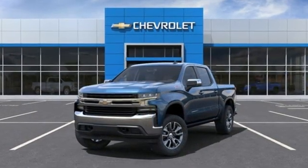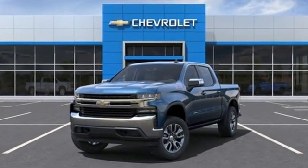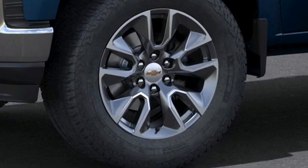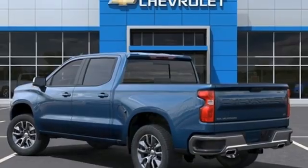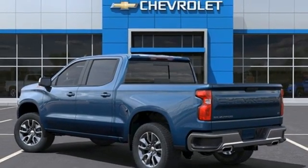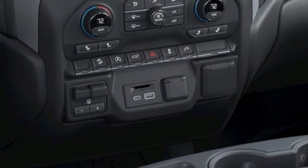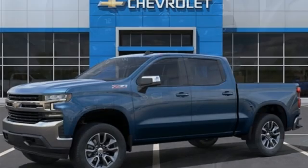Automatic transmission, four-wheel drive, engine auto stop start feature, trailer hitch receiver, streaming audio, Wi-Fi hotspot, dual zone climate control, aluminum wheels, electronic shift on the fly, and intercooled turbo inline four-cylinder engine.